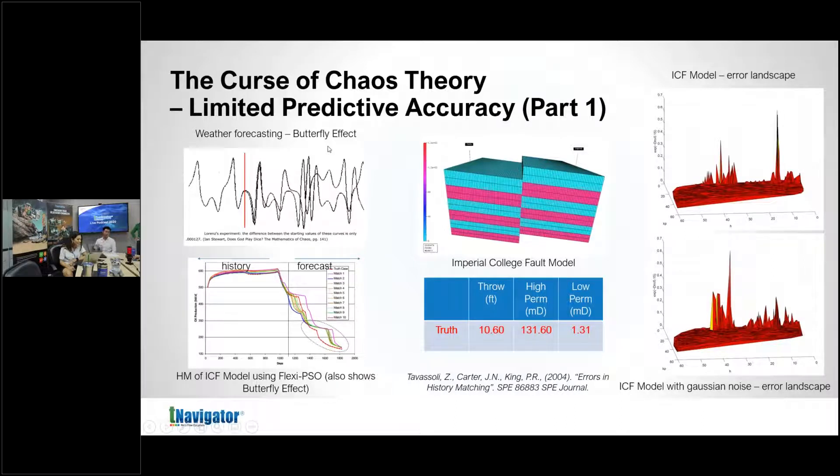That's the butterfly effect — small changes in initial conditions lead to totally different outcomes. As Lorenz said, a butterfly flapping its wings in Brazil could lead to a hurricane in Texas. My PhD supervisor at Imperial College, Jonathan Carter, developed the Imperial College fault model — a simple cross-sectional model with an injector and a producer. He created a truth-case geology, defined a parameter space around three variables, and tried to find the history match.